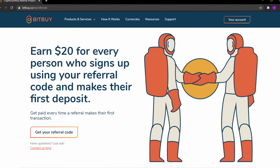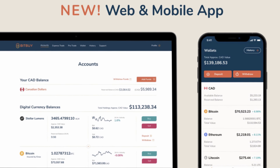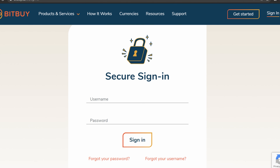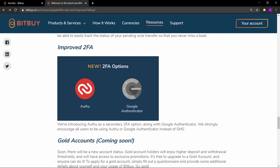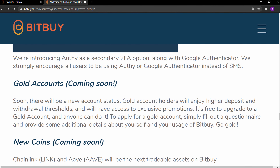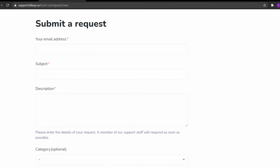Your referred friend will also earn themselves $20 for signing up. Bitbuy has recently updated their website and app to make it even easier to navigate with a more modern look. In the recent upgrade, Bitbuy has added a new username feature for quicker login, a faster and more automated signup process, more 2FA options, more instant e-transfers, and a new gold account status which allows users to make deposits higher than $10,000 and unlock wire transfers.